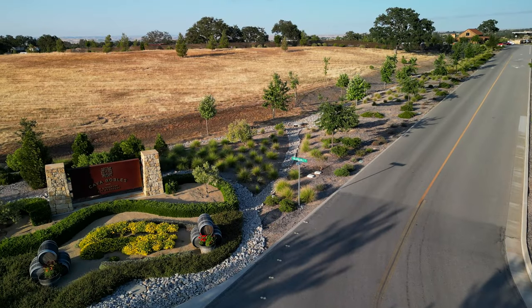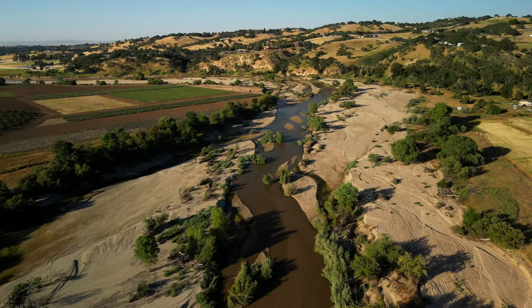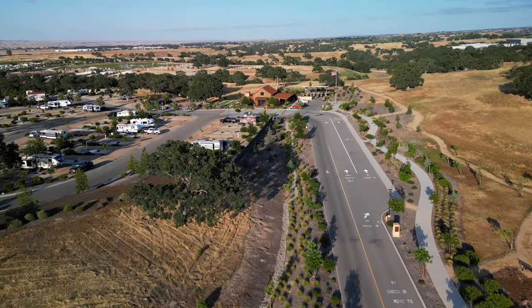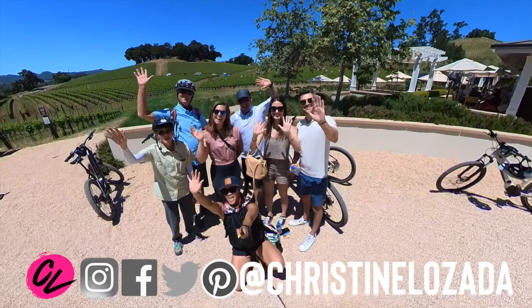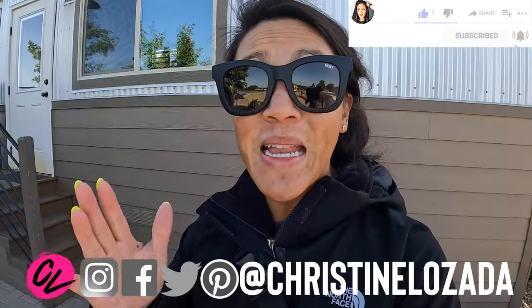Welcome to the Cava Robles outdoor Paso Robles RV park. This spot is located in the heart of Paso Robles and it's such an amazing place to stay. In this video I'm sharing all the helpful things you need to know before you plan your trip here. I'm Christine Lazada with Where in the World to Seal and I make travel videos every week, so if you like to travel consider subscribing.